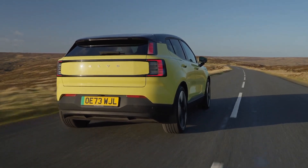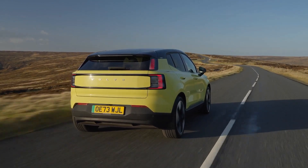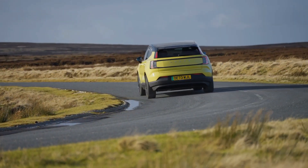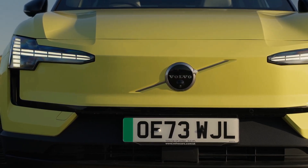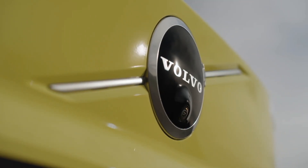The EX30 comes in three configurations, each offering a different driving experience. The base model, the single motor, boasts 272 horsepower and a 0 to 60 mph time of 5.7 seconds, all while sending power to the rear wheels for a touch of sporty fun.